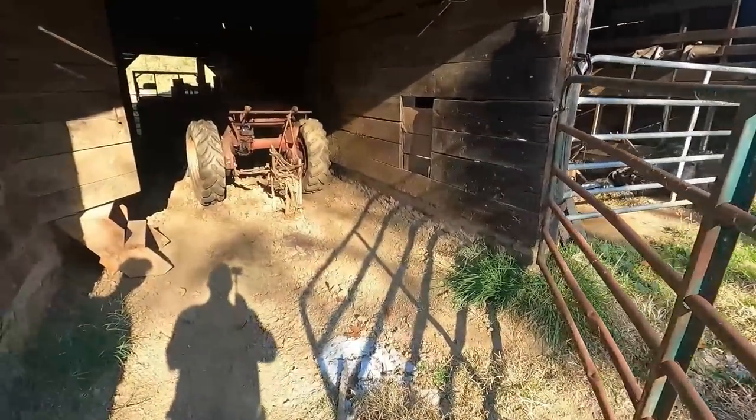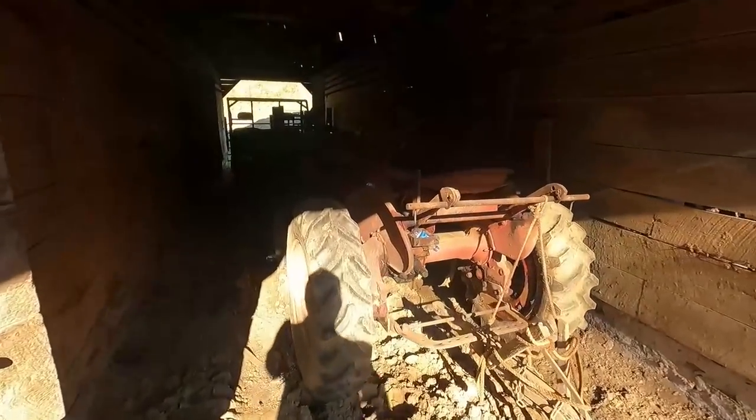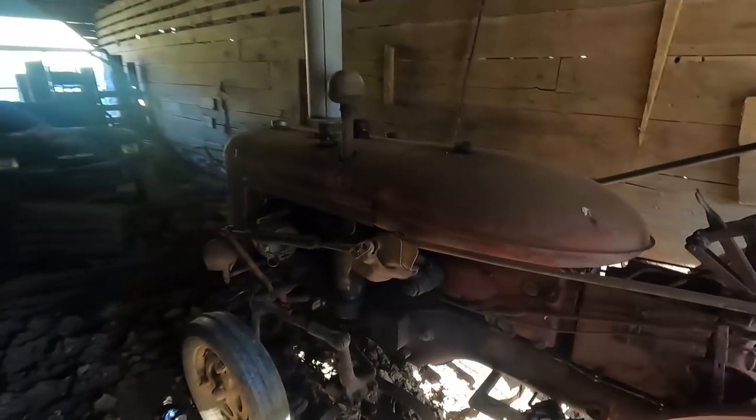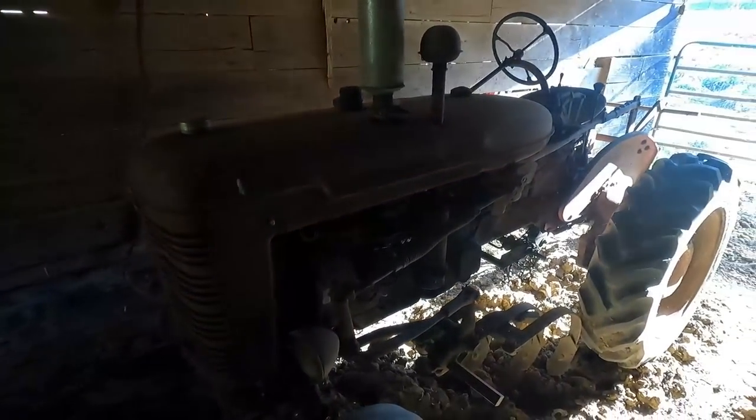I was showing them on the Best Family Homestead walk-around this old Farmall that's been here for a long time. It's been here since 1955 — my dad bought it from his uncle in 1955. What year is it? It's a 1950 model Super A Farmall.